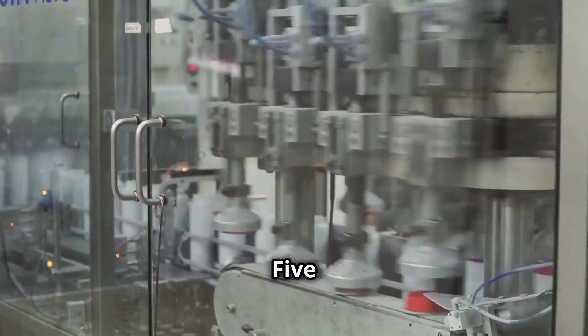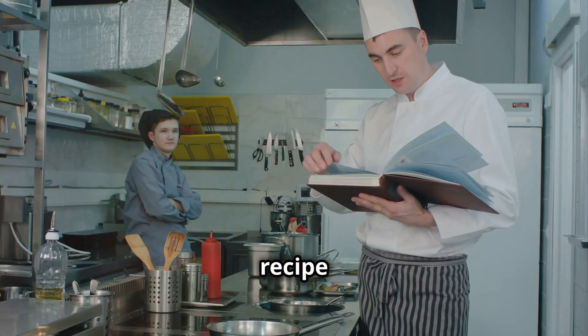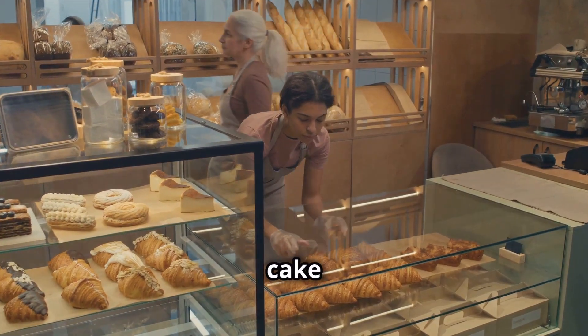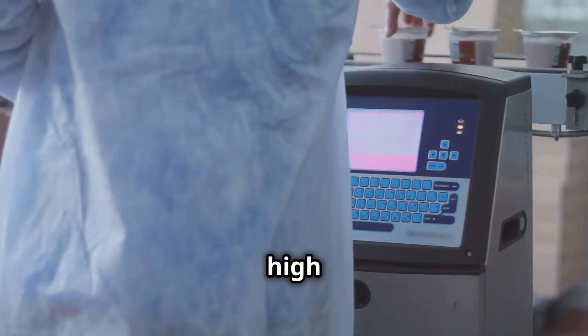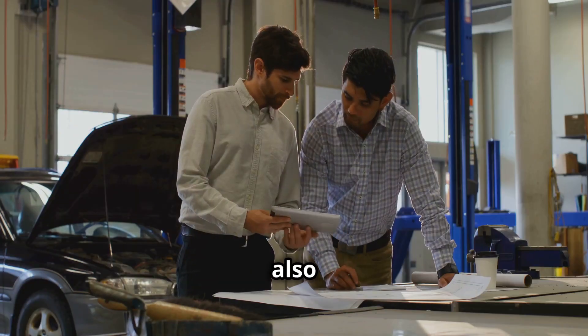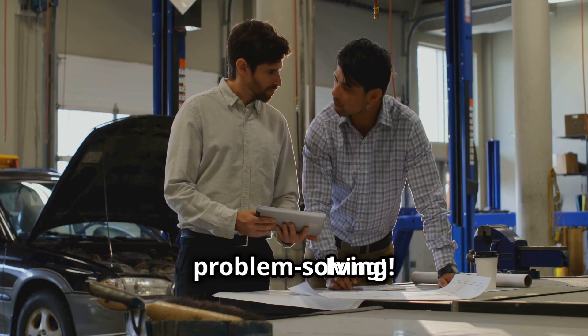Principle five: standardized work — building the foundation for consistency. Think of it like a recipe for success. Just like a good recipe ensures a delicious cake every time, standardized work helps you create products that are consistent, reliable, and meet your high standards. This not only reduces errors and improves efficiency, but it also frees up your creative energy to focus on the fun stuff, like innovation and problem solving.